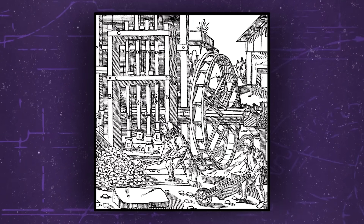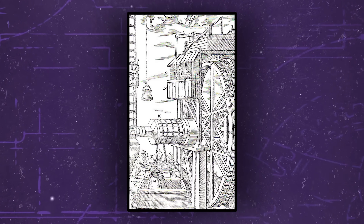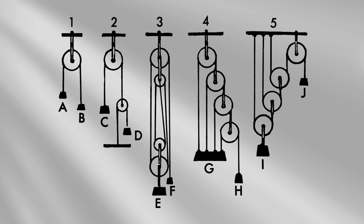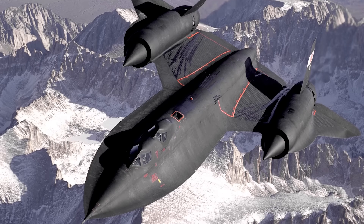Humans have relied on machines to help us perform complicated or difficult tasks for as long as we could figure out how to build them, whether it was a simple pulley system or the world's fastest airplane. People have spent millennia building machines that could make our lives easier and help us get work done faster.